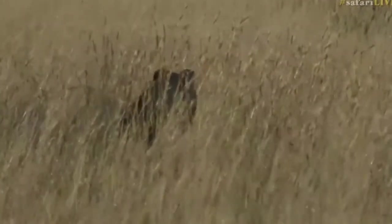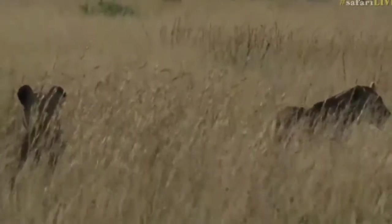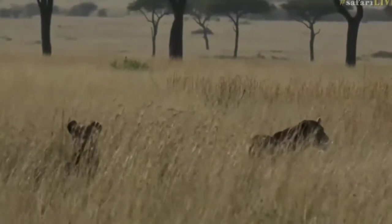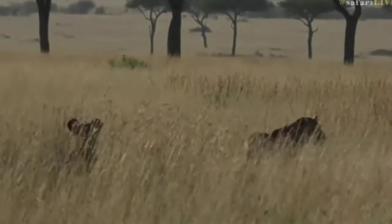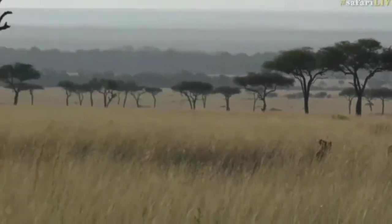A lot of animals have these markers. Lions have them on the backs of their ears and on the tips of their tails. They use them like signal flags — to flag cubs, to flag each other, to coordinate movements. It's not yet fully known to what extent they communicate with their ears, but they definitely use their ears and facial markings to enhance their movements.